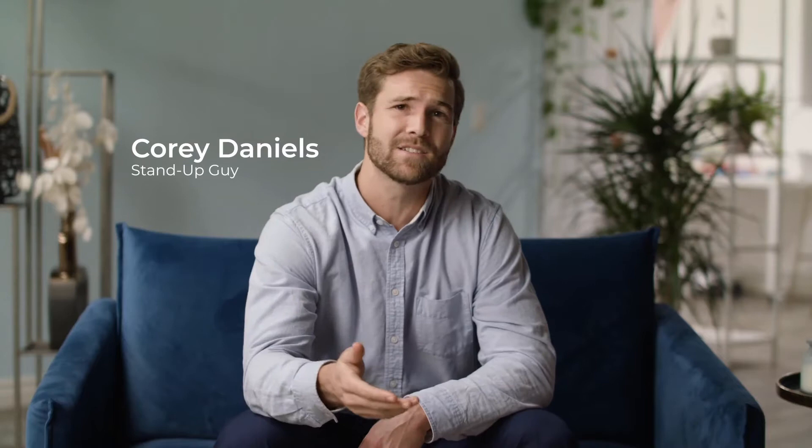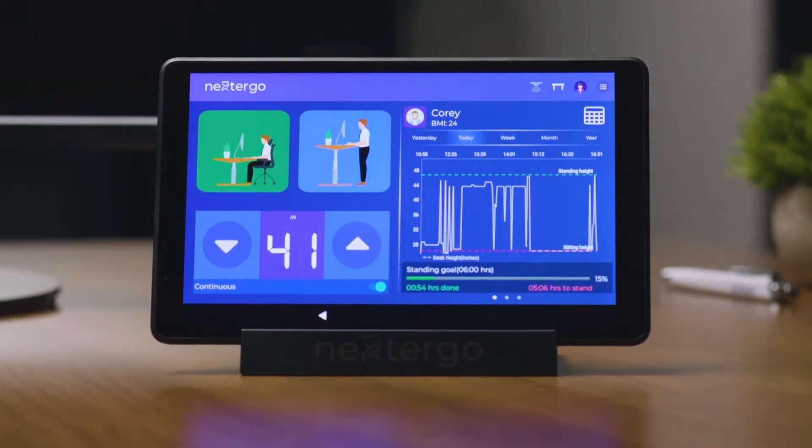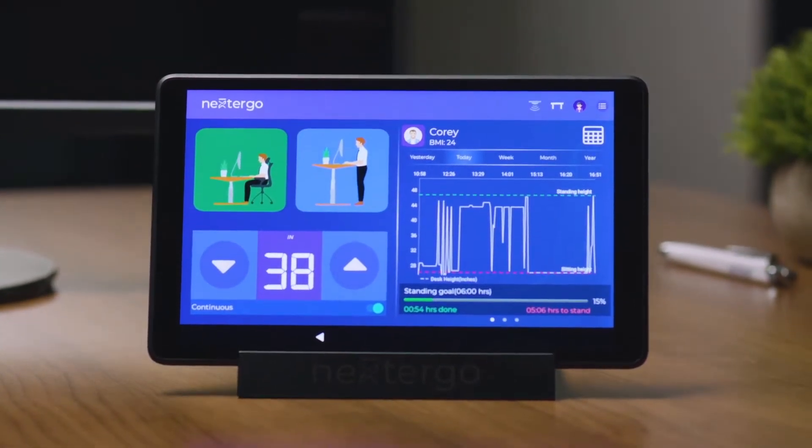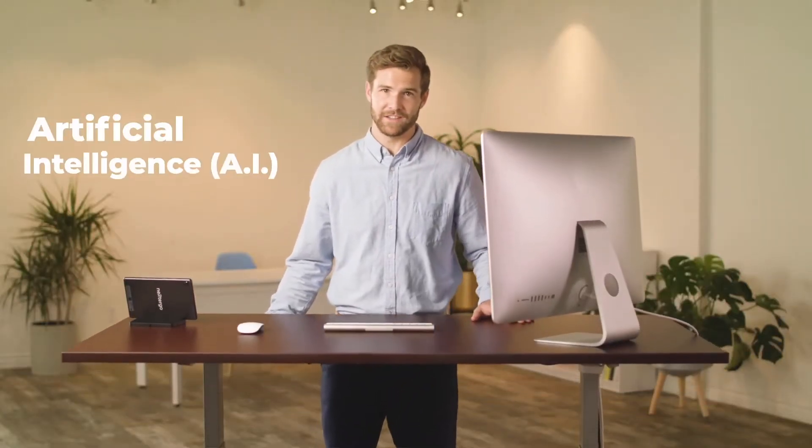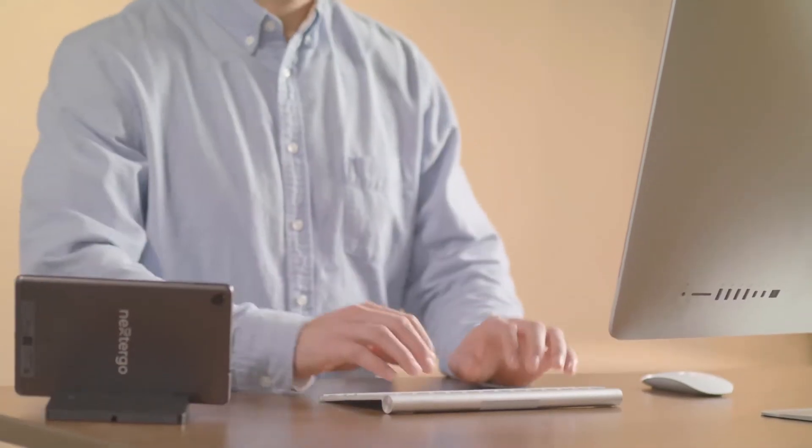You know, I actually used to be like that guy, sitting at my desk all day like a Neanderthal. Then I got a Nexter Go. Nexter Go is a new motorized standing desk that uses AI to help you reach your fitness goals. Nexter Go takes standing desk ergonomics to the next level.